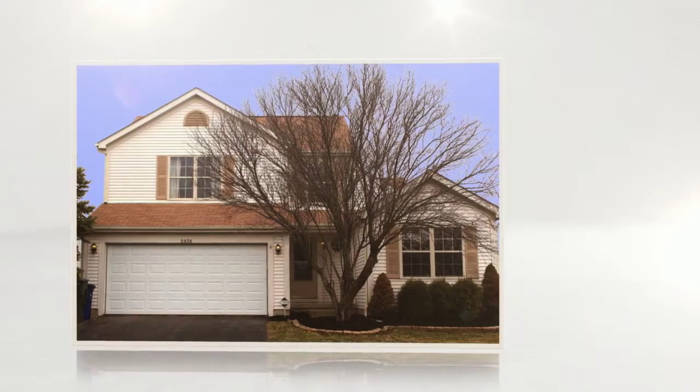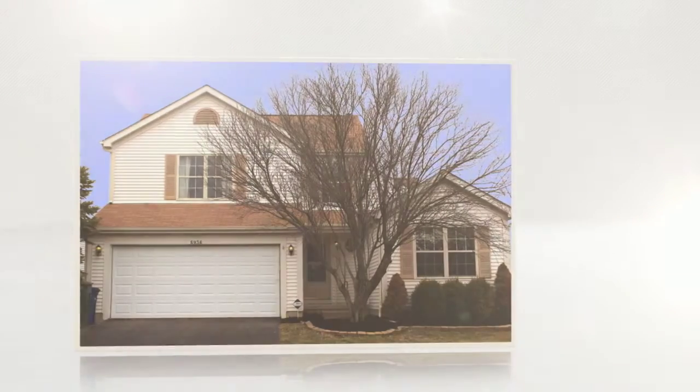I'm Dan Hamilton in Columbus, Ohio with Keller Williams Capital Partners Realty. Today I'm excited to give you a virtual open house preview tour of one of my newest listings: 5936 Epernay Way in Galloway, Ohio.